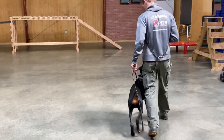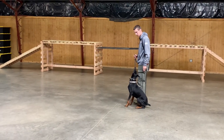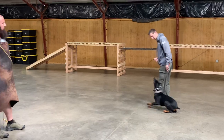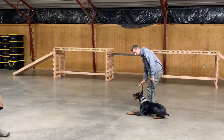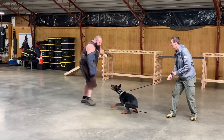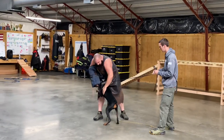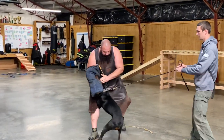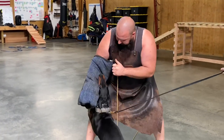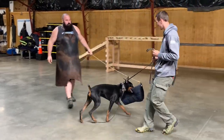Tiniest bit of encouragement from Daniel to stay focused there. This is really important for him to learn this impulse control. He really wants to go bite this guy — he knows he's here, he knows he's threatening — but he's got to control his emotions. And this is really something that separates Protection Dog Cells from every other company on the planet: this early development and training for impulse control, yet continuing to keep power, confidence, and crushing grips involved.